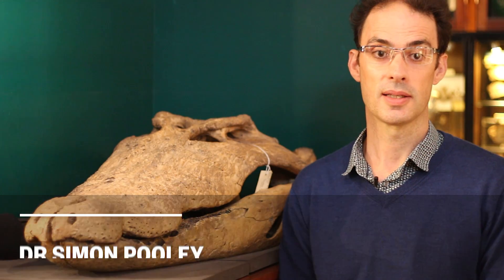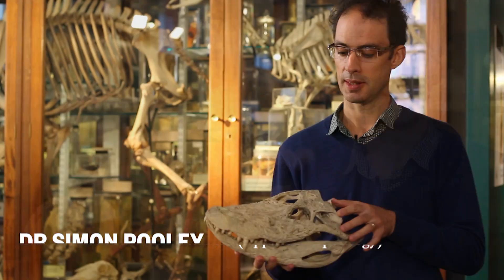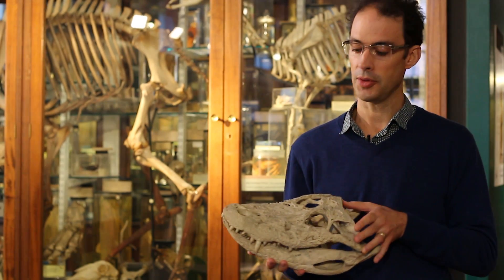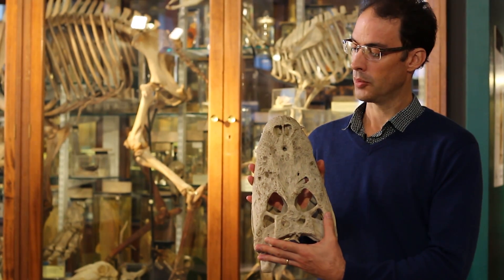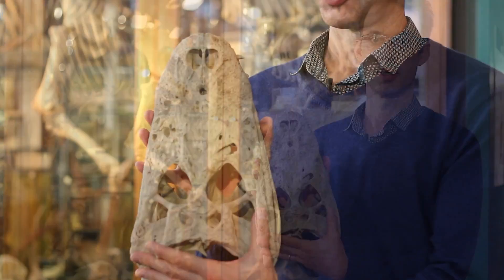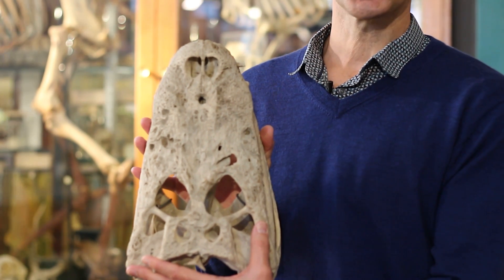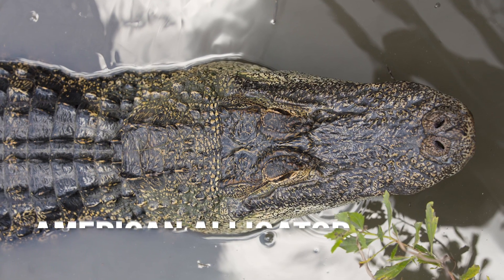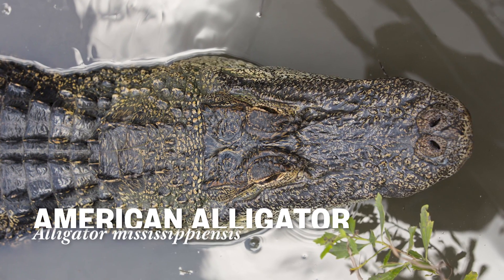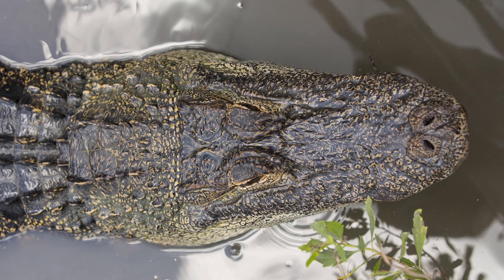Alligators and crocodiles are different families of the order Crocodilia. This is an American alligator skull, and the first thing to notice is it has a very broad skull with a rounded snout. This may be because alligators eat a lot of hard-shelled prey like turtles and crabs, and the broad skull is very strong and enables it to resist the shock of crunching up this hard kind of food.